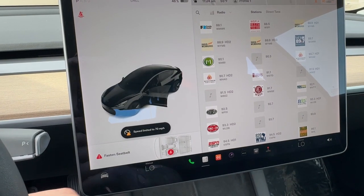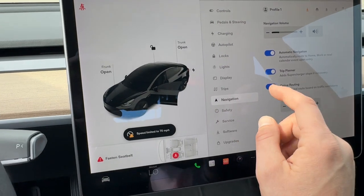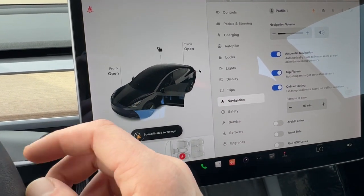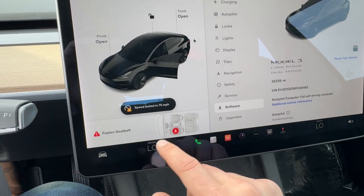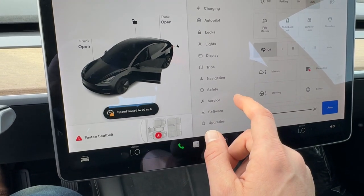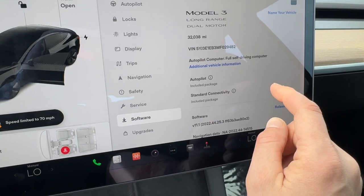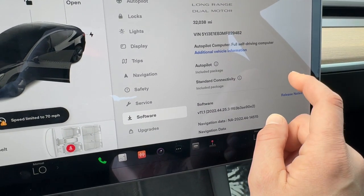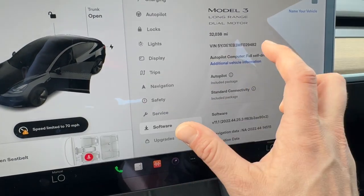It does have navigation. You've also got heated front seats and a heated steering wheel. It's got lane departure warnings, and the full self-driving computer, so the autopilot package is included.